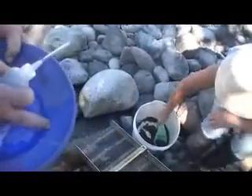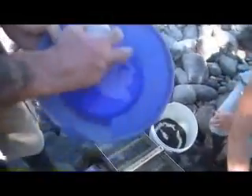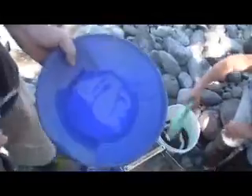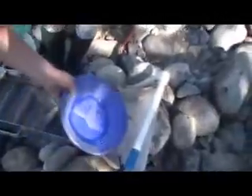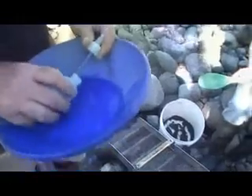This is the gold pan — you swirl it around, the gold goes to the bottom and gets trapped in these riffles. Then once the gold is separated we use a snuffer bottle like this and snuff the gold up. I'll show you the gold we got the last time we cleaned out the sluice.